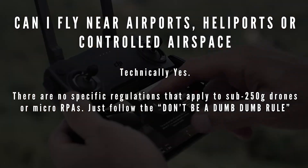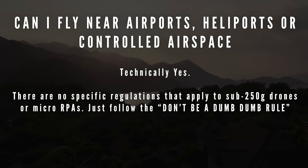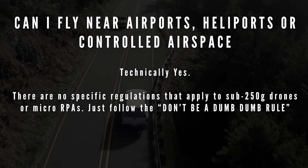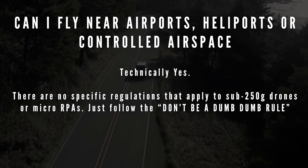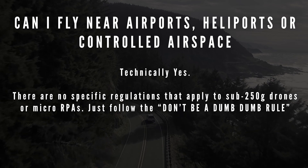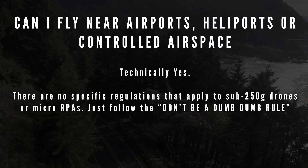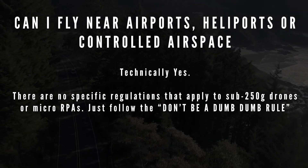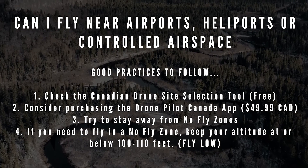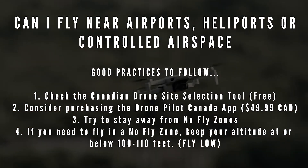Can I fly near airports, heliports, or controlled airspace? Technically, yes. None of the specific regulations apply to sub-250 gram drones, except for the don't-be-a-dum-dum rule. You're not going to take your drone to the beginning or end of an airport runway or fly into a hospital heliport. Just don't do that. Be smart, be safe, be incredibly safe. Some good practices include checking the drone site selection tool or the Drone Pilot Canada app.